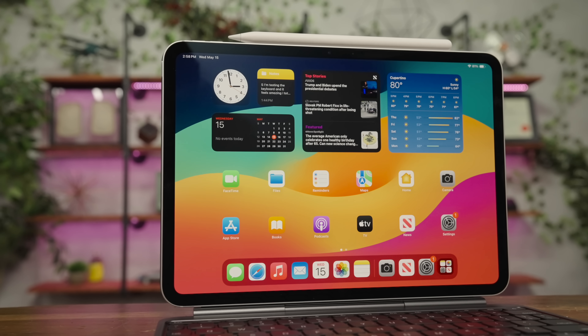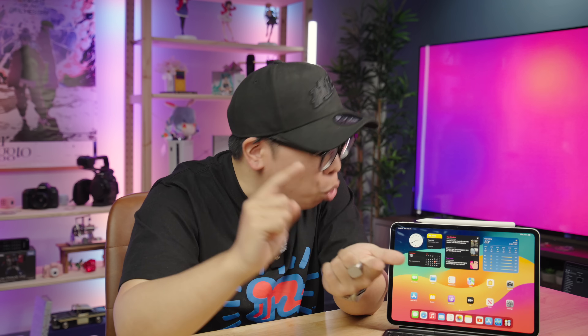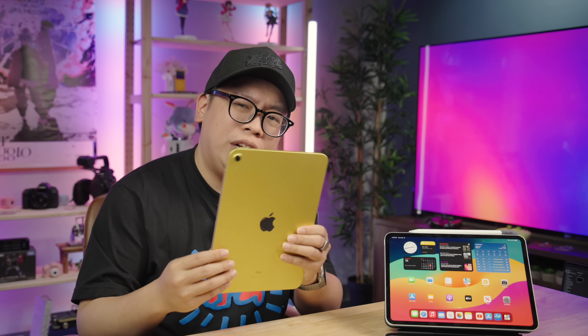If I'm being blunt, the iPad Pro doesn't really make much sense to me as a product, especially when I think about what people are actually doing on these devices. They are taking notes in class, doodling some artwork, browsing the web, scrolling socials, and streaming video. Which really begs the question — do you really need the most technologically advanced iPad Apple's ever made to do all that? Probably not. In fact, one that costs half or even a third of the price will certainly do the trick.